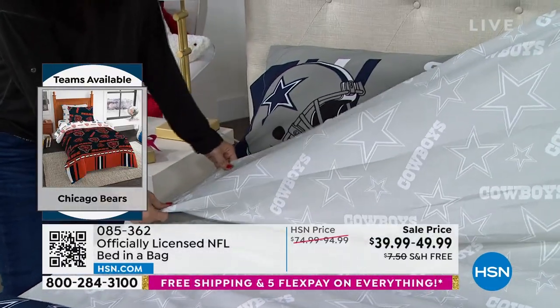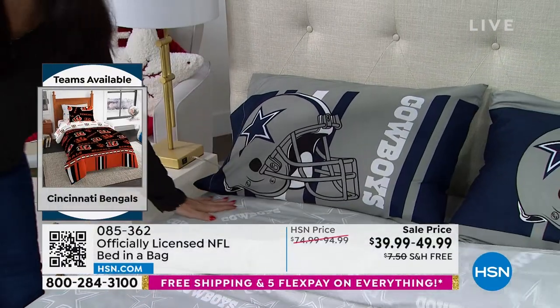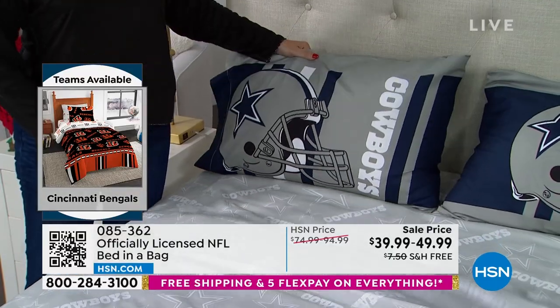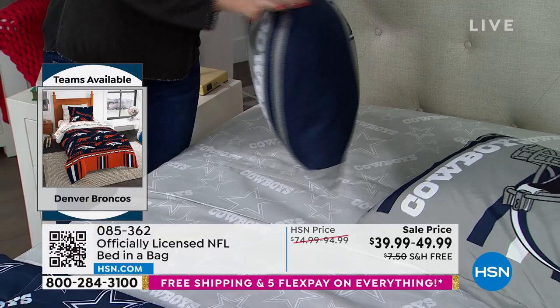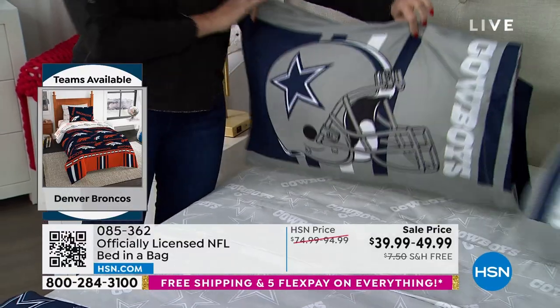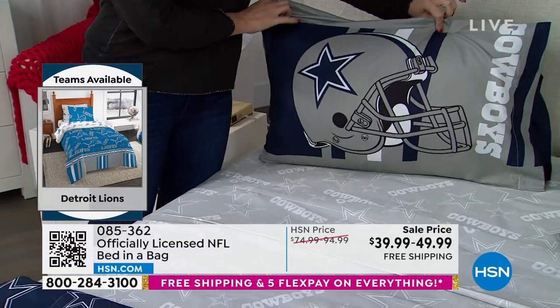This is the Cowboys colors here — this is the flat sheet, and it comes with the fitted sheet down below it. Even the pillowcases have their own design, not just on one side but on both sides. I have to say, these are very soft.